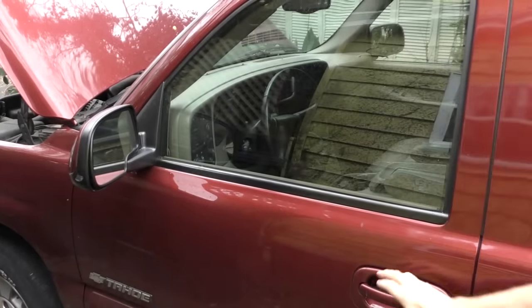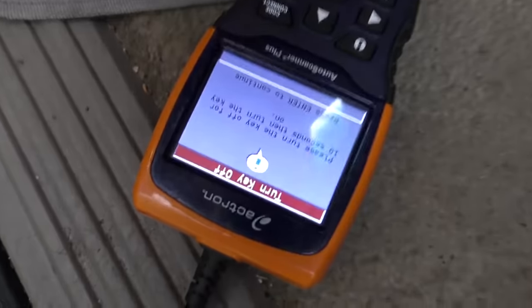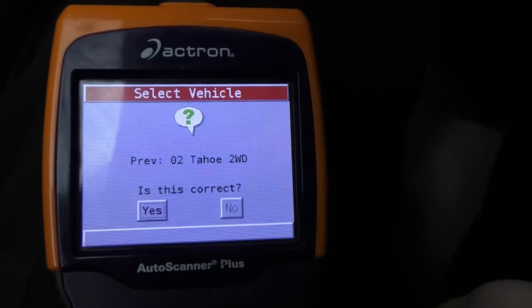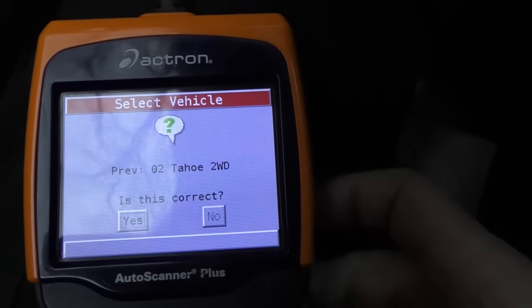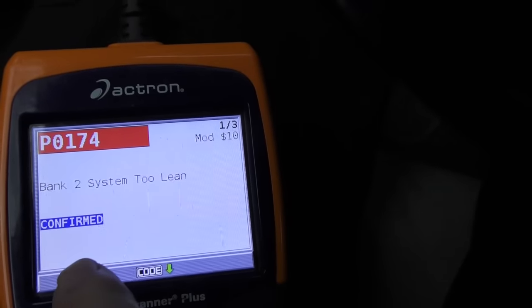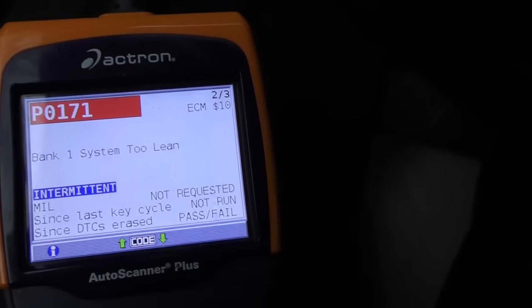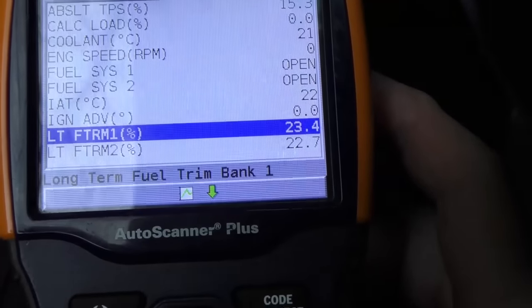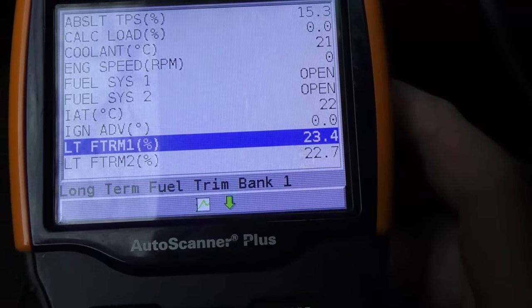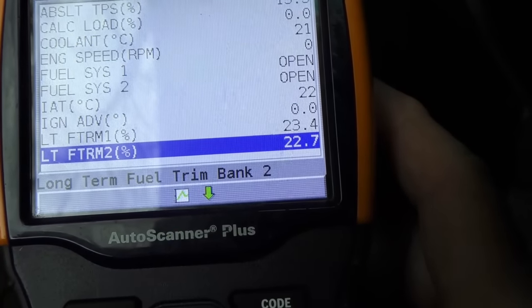In this case it's easy to figure out the original diagnosis because you just hook up a scan tool. We just plug it in and watch the machine do its thing. Now it's going to scan it — there's all the codes. In this case it's P0174 bank 2 running too lean, and P0171 bank 1 system too lean. When we look at the data, we see that the long term fuel trim of bank 1 is 23.4, and 22.7 for bank 2.